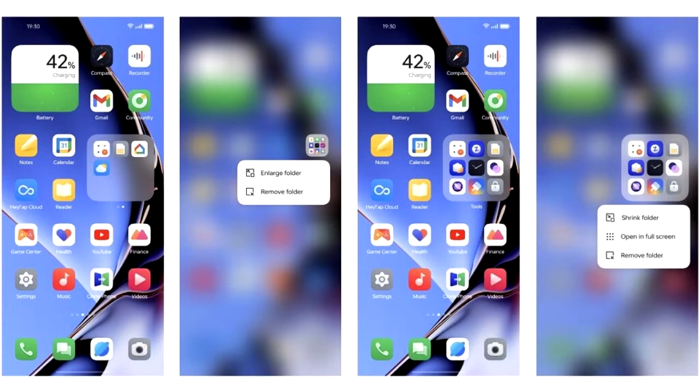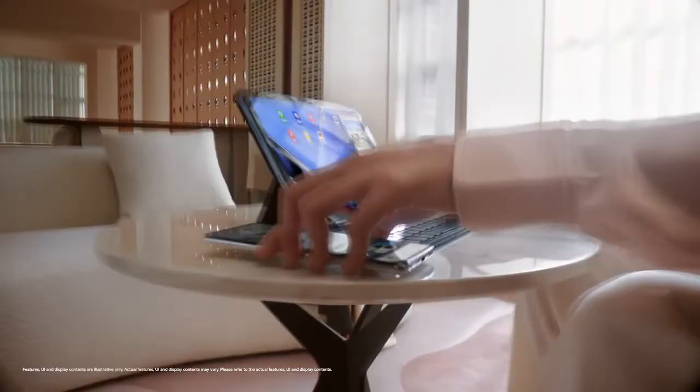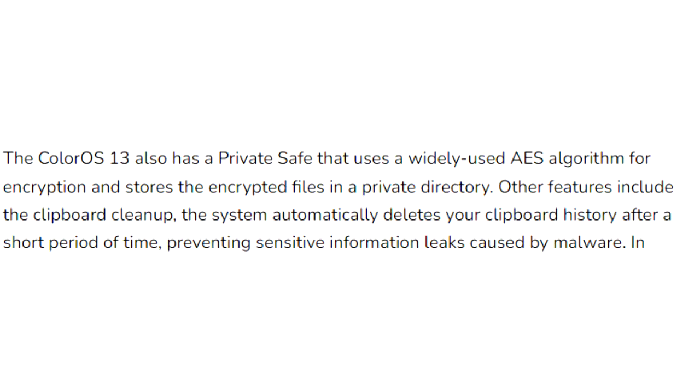In ColorOS 13, you will see an enlarged folder interface for your home screen. These folders allow you to navigate within them by scrolling through apps across pages and launching apps themselves without opening the actual folder.